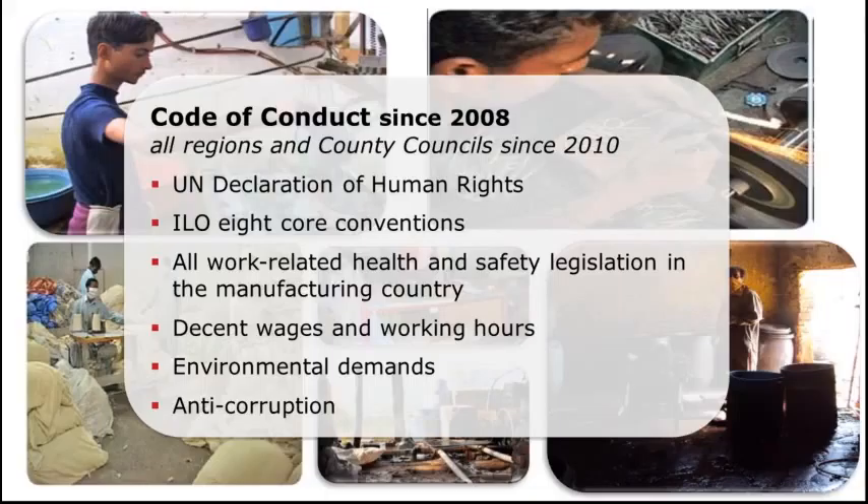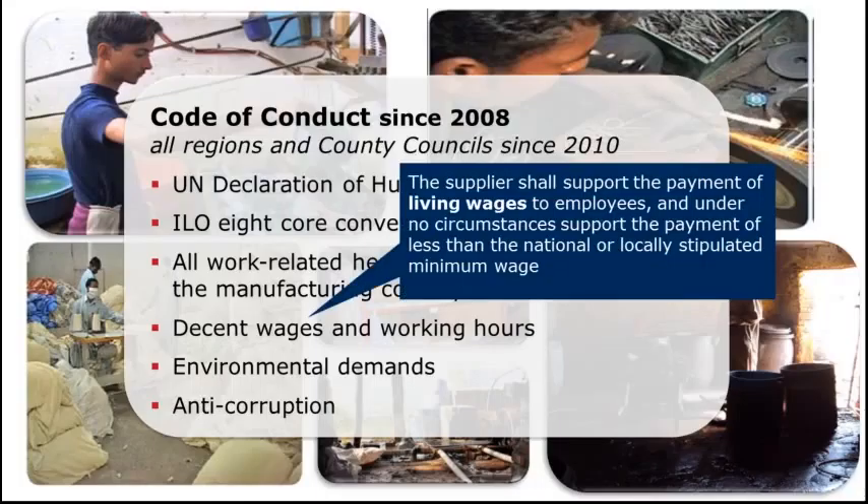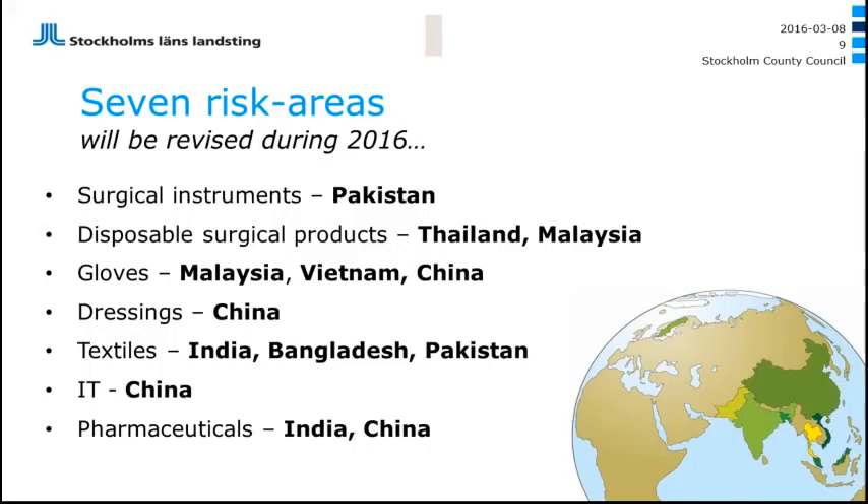When it comes to wages and working hours, we state that the supplier should strive for paying living wages to employees, but no less than national minimum wage. This is a challenge for us to implement in the supply chain. We have focused on seven risk areas: surgical instruments, disposable surgical products, gloves, dressings, textiles, IT, and pharmaceuticals. We also work with construction materials when we build hospitals and trains and buses for our public transportation systems. We are currently revising this list of prioritized areas.